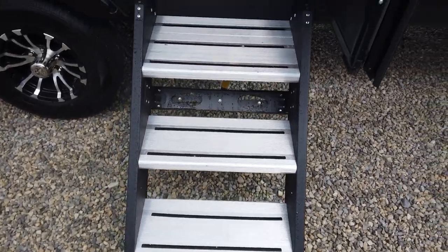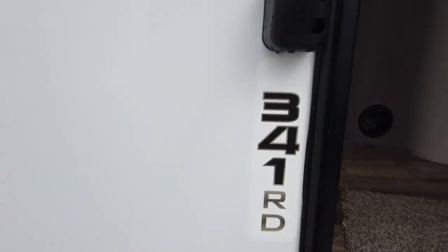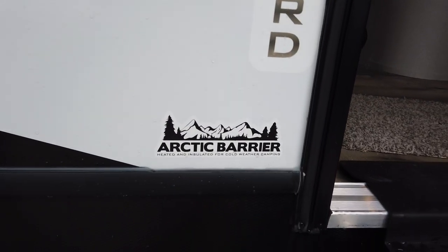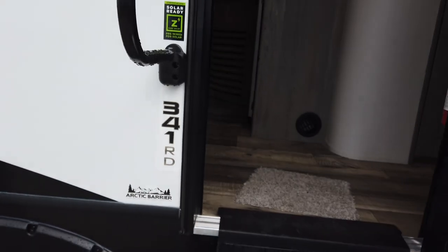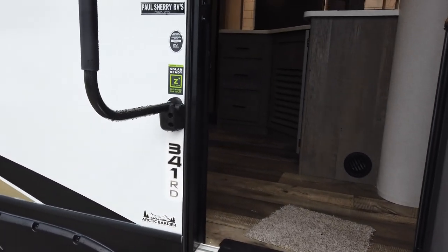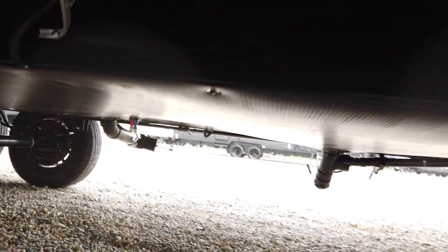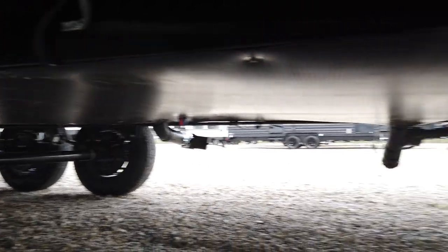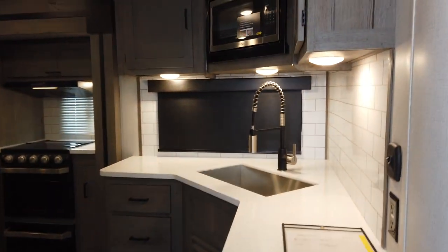It has a nice solid step by Lippert to get up in and a big grab handle. This is the 341RD and it does have the Arctic barrier. The Outbacks are a premium insulated travel trailer — the walls are going to be thicker than what you typically find, with an insulated and heated underbelly. So if you are going to camp in cooler weather, you're going to be able to do this better than in other competing brands.